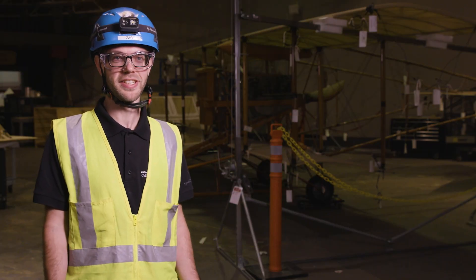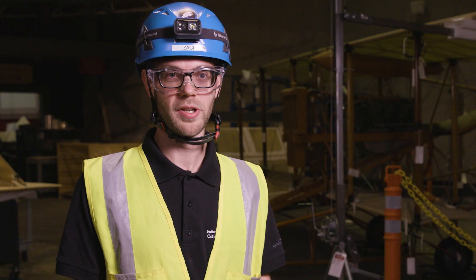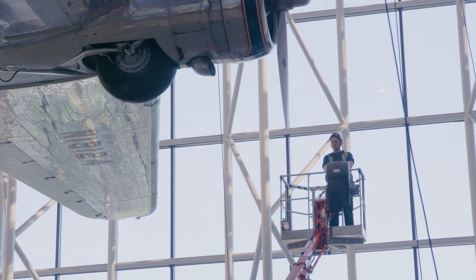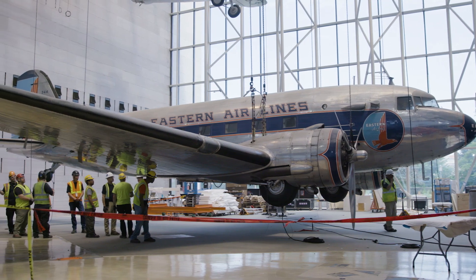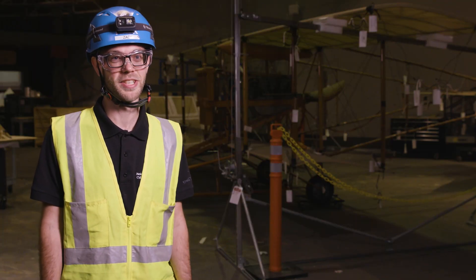Every museum has a unique collection and each collection has its own challenges or facets that makes it different. One of the things that makes us fairly unique in the U.S. and the world is just the size of our collection of very large artifacts. You have to get specialized equipment and specially trained people. Everything about the way you move it is very different than how you move most museum artifacts. We couldn't have done this without pretty much everyone who works at the Air and Space Museum.